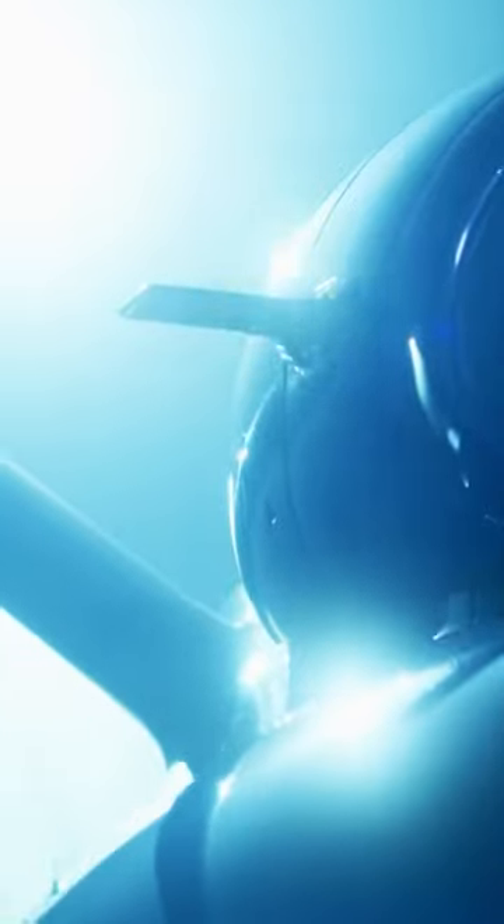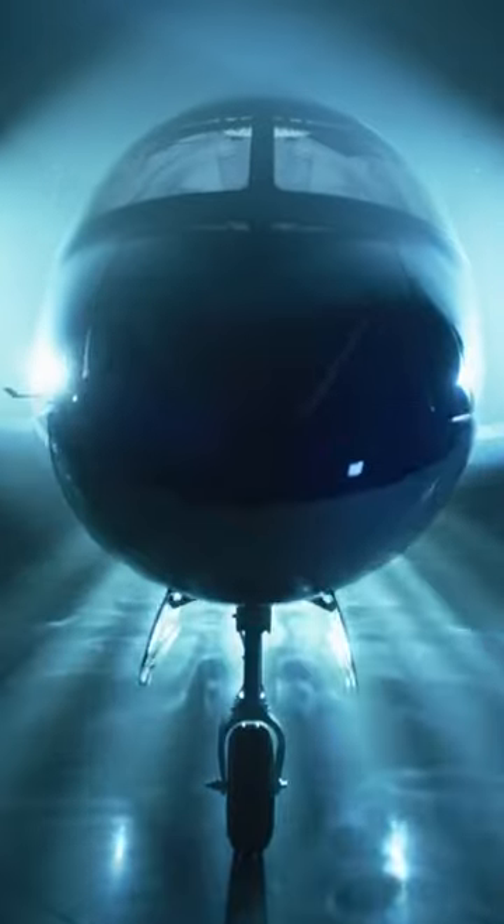Cirrus, a US-based OEM that predominantly manufactures general aviation aircraft, has ventured into turbine-powered aircraft. In a very Cirrus-like fashion, the VisionJet has redefined what a VLJ can be and has quickly caught up to its competitors in terms of sales.